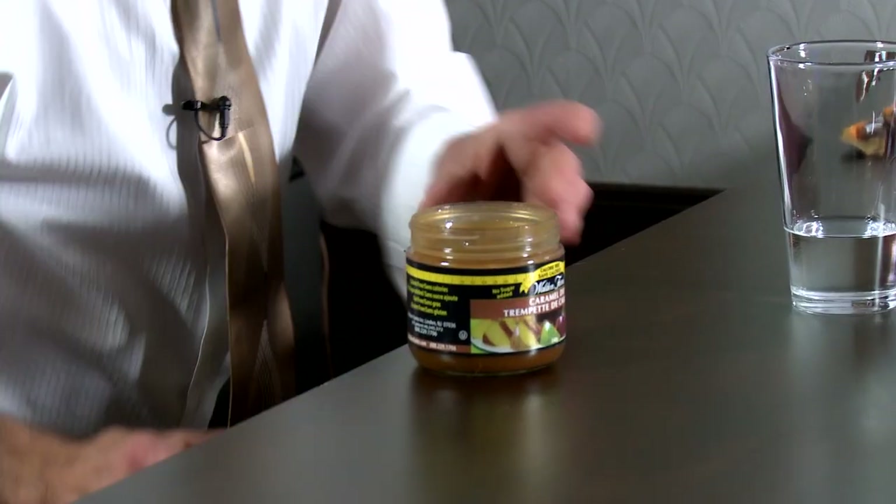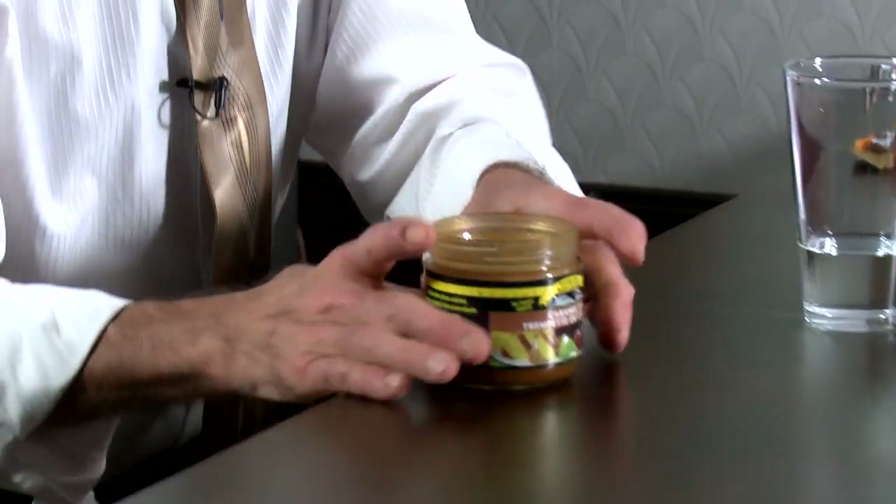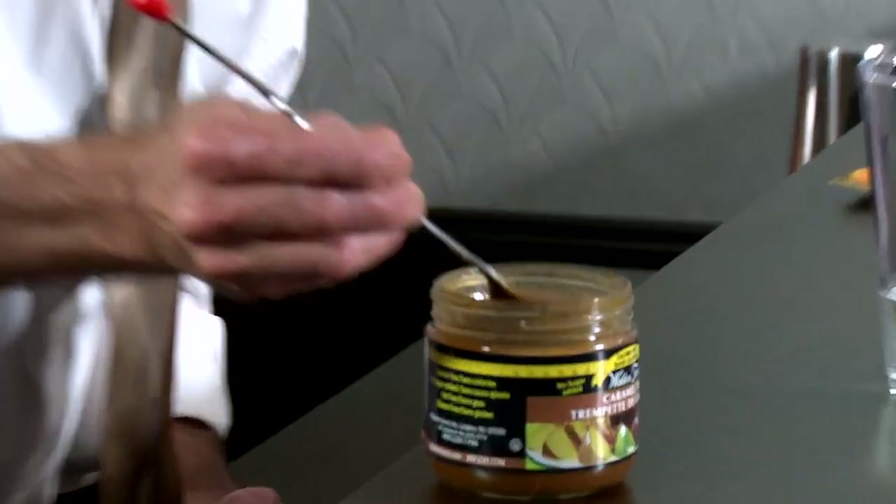Then I've got this wonderful Caramel Dip. What's nice about it is it's not like thick caramel — it's for dipping stuff into. Look at this texture. We want one teaspoon.